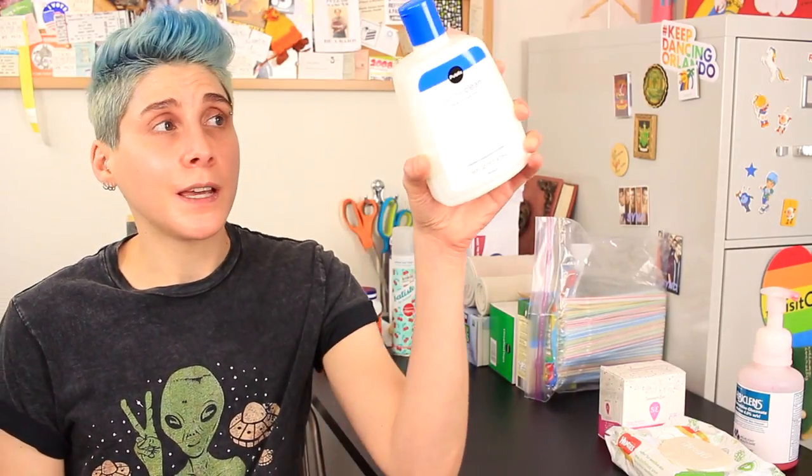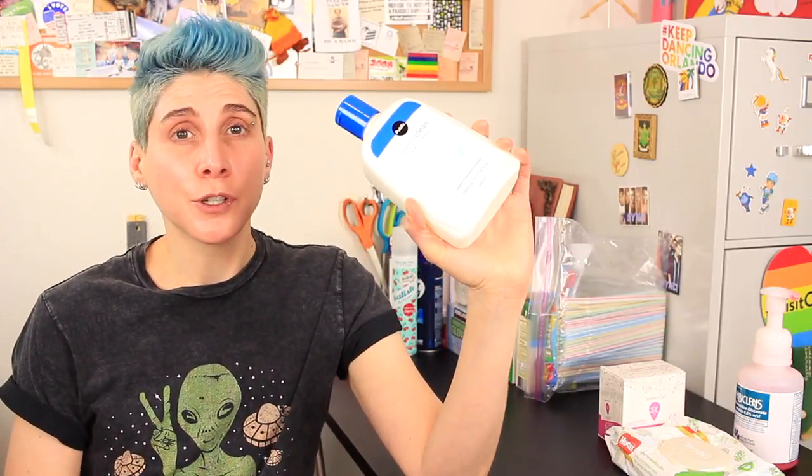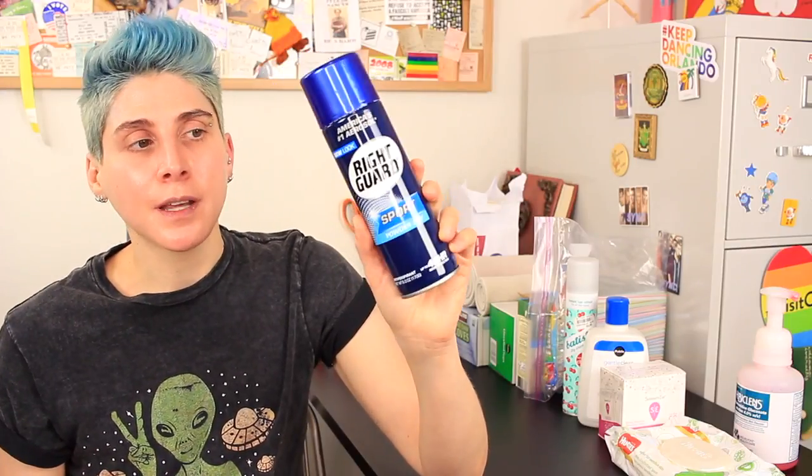To wash my face I used this cleanser, basically Cetaphil — this is the Publix brand — and the good thing is you don't have to get your face wet, you can just wipe it on and wipe it off with a cloth. Since I couldn't take a shower, I used dry shampoo to keep from being really greasy. I normally use regular stick deodorant, but it's really hard when you can't raise your arm very high, so I got spray deodorant and was able to raise my arms just enough for my mom to spray underneath. Everything else hygiene-related I was able to do pretty normally — contacts, moisturizer, things like that.